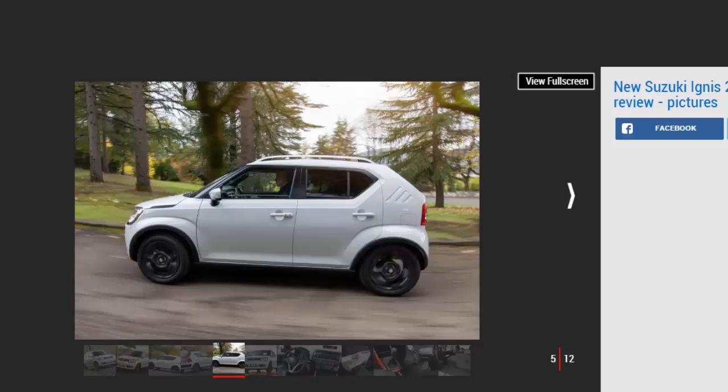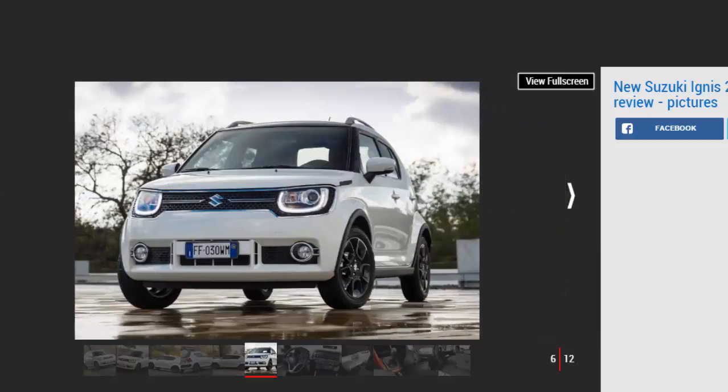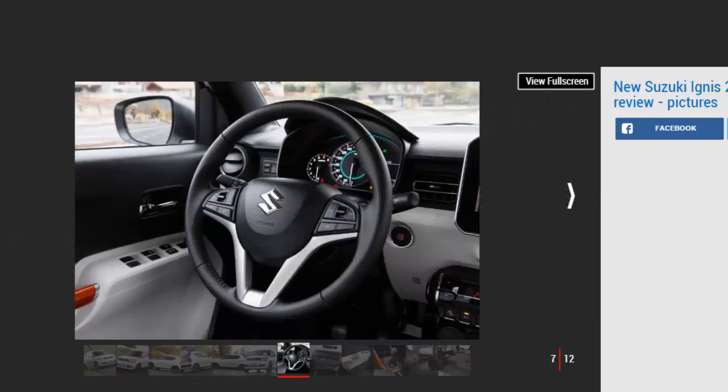Elsewhere, the Ignis is better in a couple of crucial ways in a more basic spec. The handling and ride are a touch sweeter — the little Suzuki feels like it's been set up to be as light as possible, and the ride is a bit less busy as a result. It's still quite crashy over the giant potholes found around rural Italy, but remind yourself how small and cheap the Ignis is and it's acceptable enough. It also feels a fraction keener to turn into a bend, adding to the nimble and agile feel. It doesn't have better steering, however — the helm is still remote and has absolutely no feel.